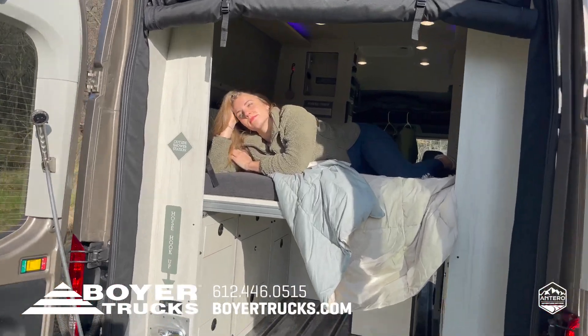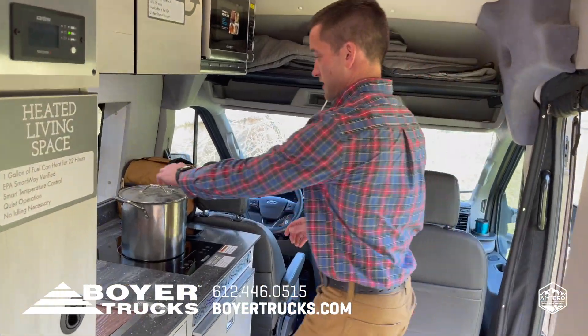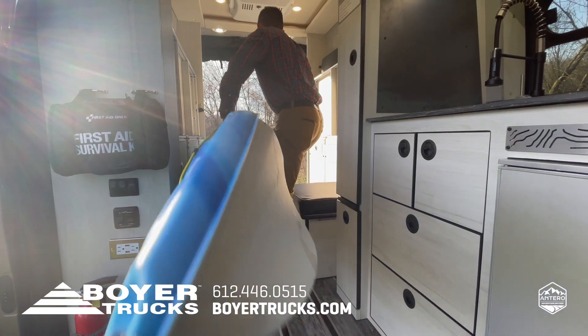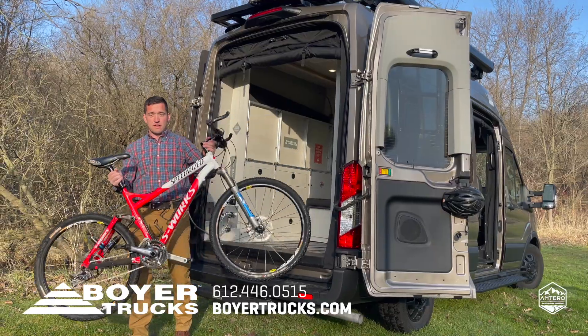Inside you'll notice how spacious this van is. Without a full bathroom, shower, and dining benches, it's a more utility-focused open concept design, allowing you to pack more cargo and make moving about even easier.